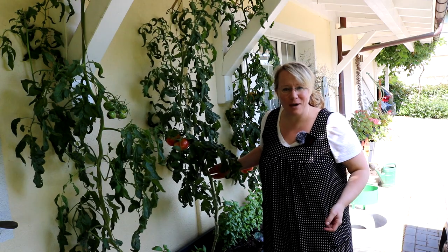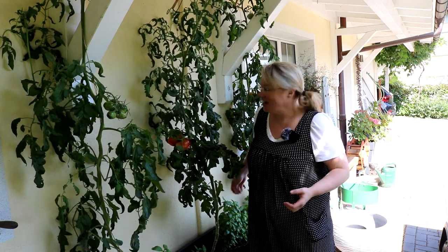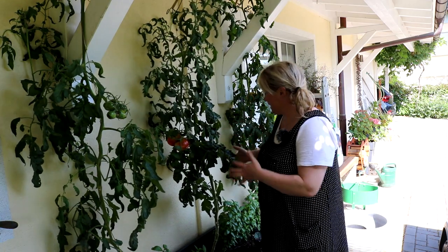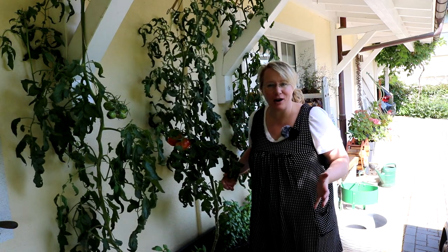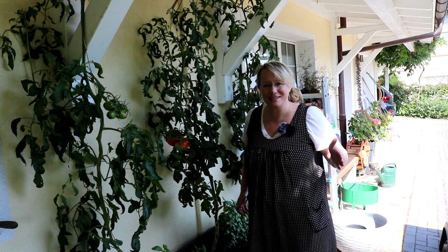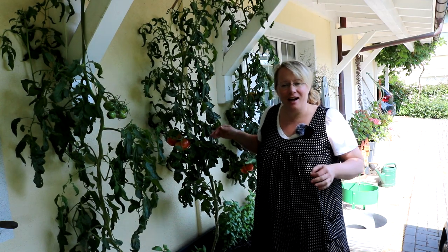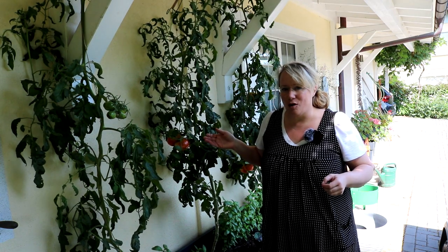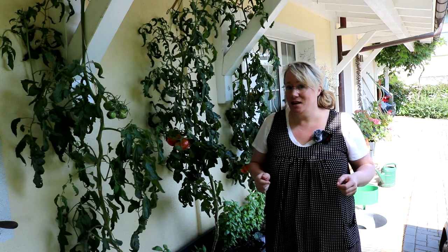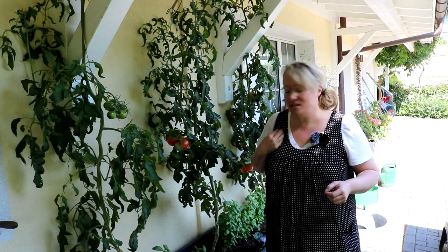Auch hier vor meinem Haus, in diesem großen Hochbeettkasten, habe ich Tomaten. Die wachsen wirklich sehr gesund, kein Anzeichen von der Braun- und Krautfäule, weil sie natürlich hier unter dem Vordach sind. Was hier allerdings das Problem war: sie tragen weniger, als ich mir eigentlich erhofft habe. Da hat mich der Gartengiesi auf ein Fehlverhalten meinerseits hingewiesen.